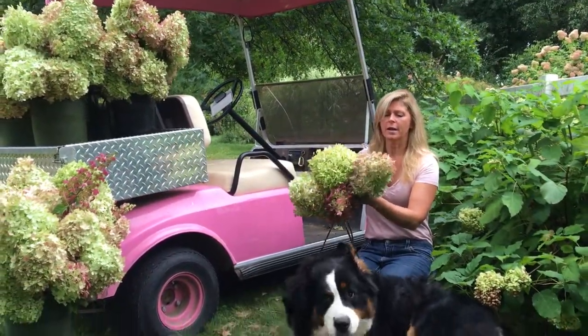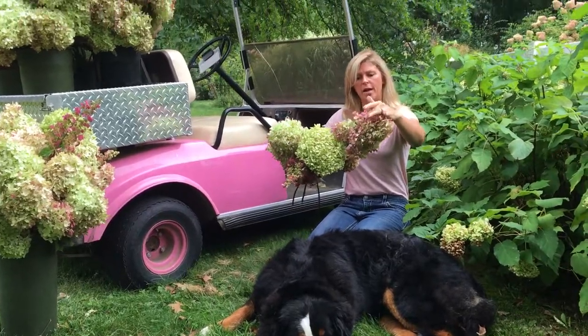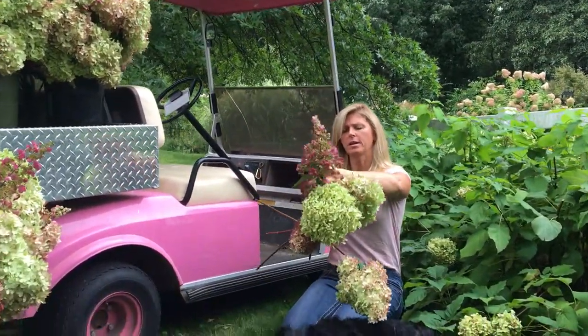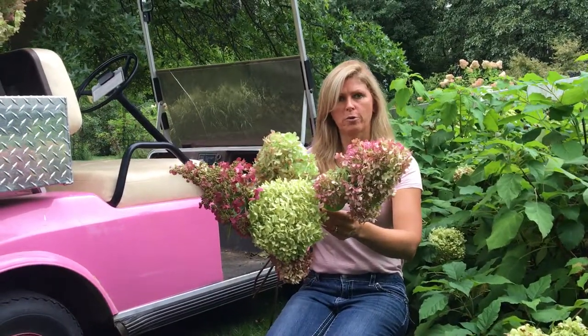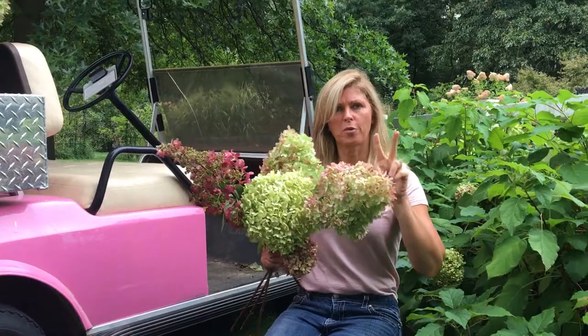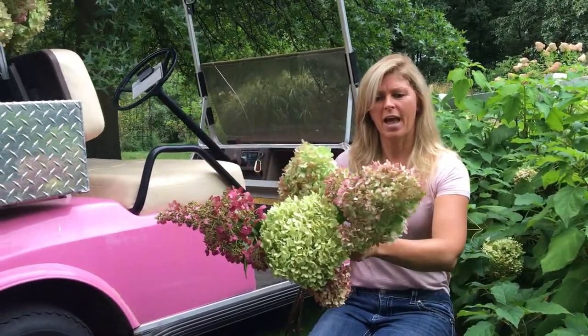The Limelight hydrangea turns this beautiful red, and it's similar to Pinky-Winky in that around this time of year in September they have this beautiful red and green color. They make for great dried flowers.